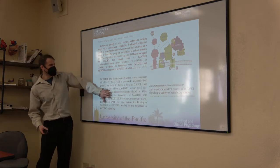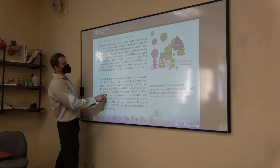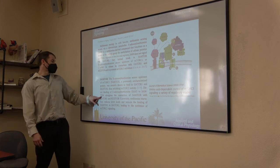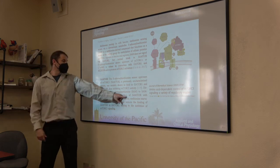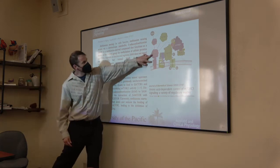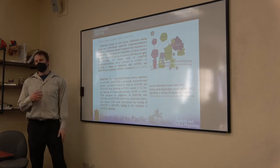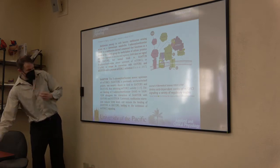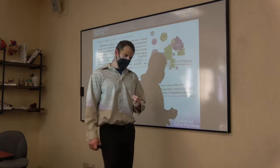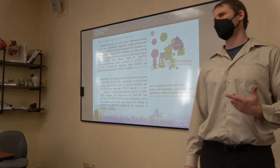Not all amino acids are comparable in their effects. Sestrin-2 and CASTOR pathways are very strong and effective. SAMTOR is pretty effective. TARS-2 — not that much of an effect. So if you're formulating a post-workout supplement, you can leave out threonine if you want, but if you want to maximize every possible mTOR interaction, go ahead and include it because it is sensed through TARS-2.